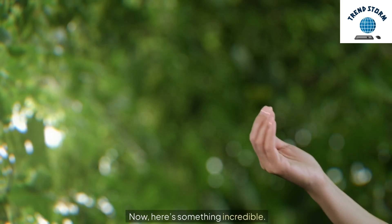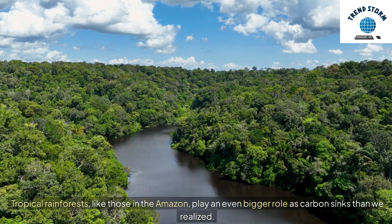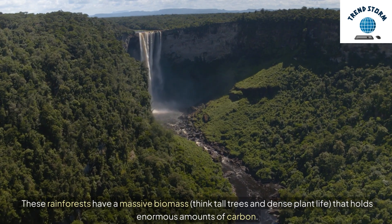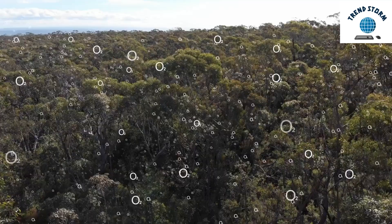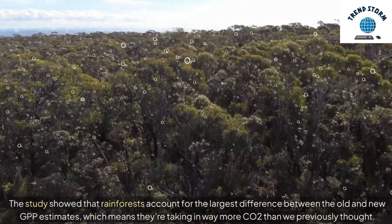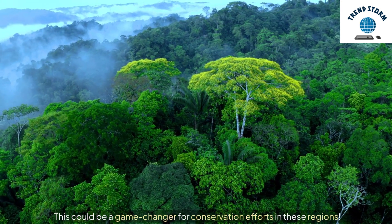Tropical rainforests, like those in the Amazon, play an even bigger role as carbon sinks than we realized. These rainforests have a massive biomass — think tall trees and dense plant life — that holds enormous amounts of carbon. The study showed that rainforests account for the largest difference between the old and new GPP estimates, which means they're taking in way more CO2 than we previously thought. This could be a game-changer for conservation efforts in these regions.